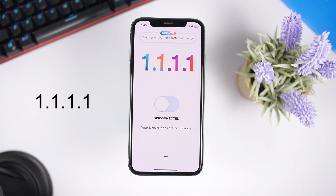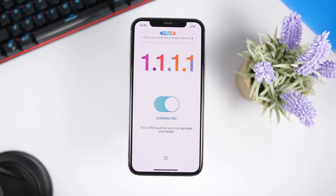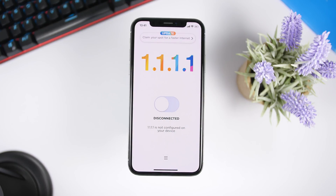1.1.1.1 is one of the most famous VPN apps recently released — I mentioned it in a previous video as well. It makes the internet on your iPhone faster by routing tasks that would go through your ISP directly on your iPhone, so websites load faster. The VPN also protects your device. It's simple to use — just enable the switch. If you want to disable it, you can pause for 15 minutes, one hour, disable it completely, or disable it only while connected to Wi-Fi.